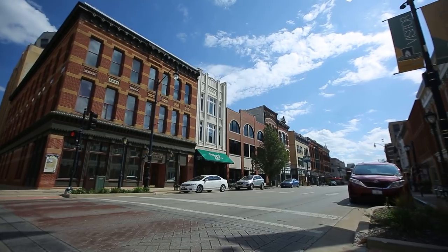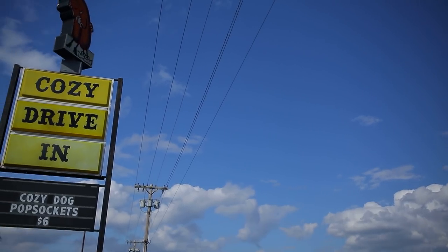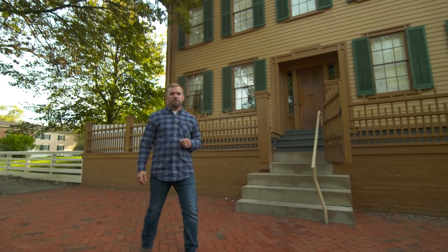Springfield, Illinois has a lot to see. Of course, it's the capital of the state. Historic Route 66 runs right through it, but Springfield perhaps is most associated with President Abraham Lincoln.